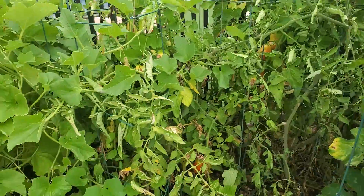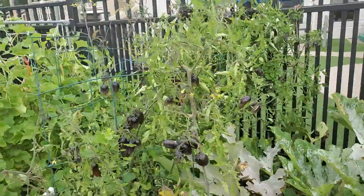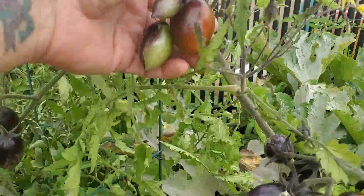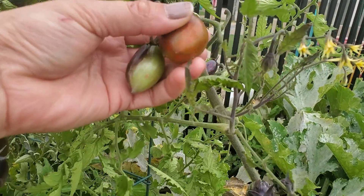Tomatoes over here. This is our jungle of tomatoes because we didn't prune anything over here. These are Brad's atomic grape — a tasty tomato, but they do split quick. I'm not really happy about that.